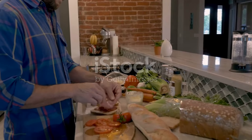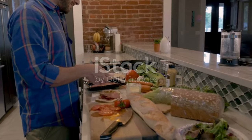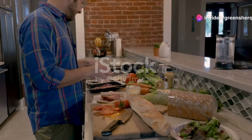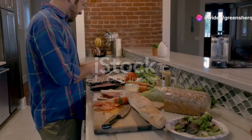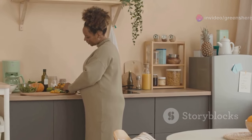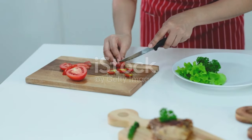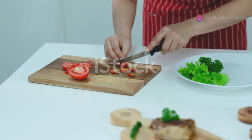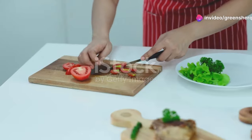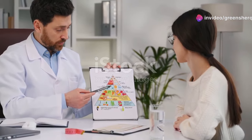You are what you eat — fueling your fertility. This age-old adage holds more truth than you might realize, especially when it comes to reproductive health. The foods you consume can have a profound impact on your body's ability to produce healthy sperm. The nutrients you take in daily play a crucial role in maintaining and enhancing your reproductive health. The quality of your sperm is directly influenced by your diet.